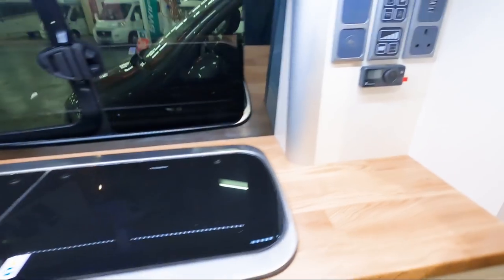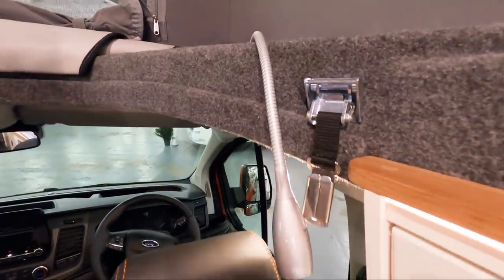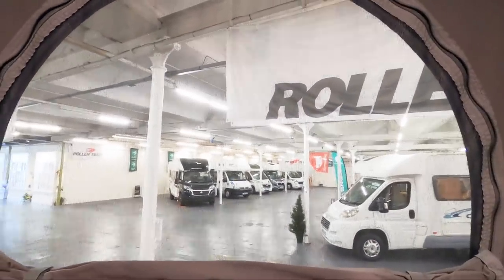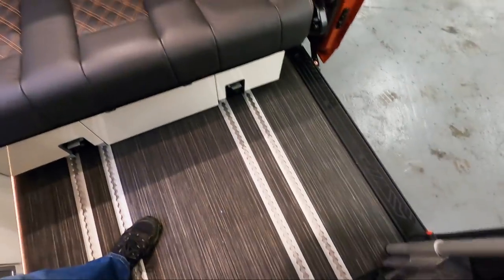There's a two-burner hob and Eberspächer heating. Looks like they have the controls for the rising roof up there. Reading lights here — obviously you can use those in bed — and a fly screen at the front. The sides unzip as well. The bed is obviously up there, and there's a three-person seat. Presumably that comes out to make a main bed, and there's an electric step as well.